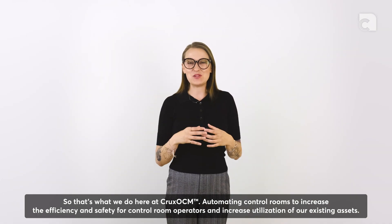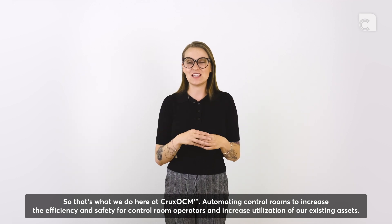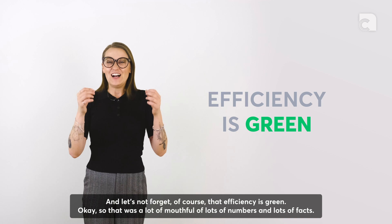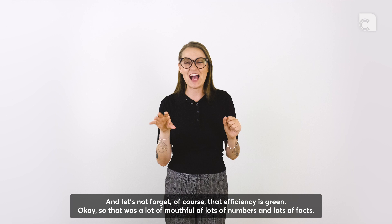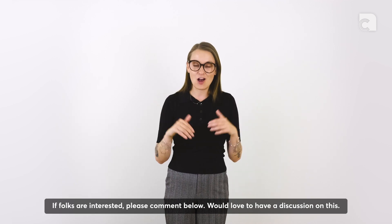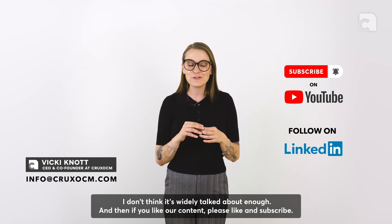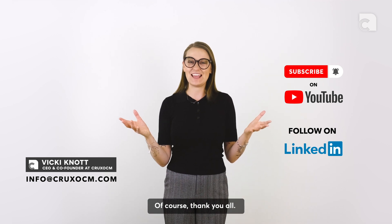That's what we do here at Crex — automating control rooms to increase efficiency and safety for control room operators and increase the utilization of our existing assets. And let's not forget, efficiency is green. That was a lot of numbers and facts — feel free to crack open your old high school chemistry textbook if you want to check them. If folks are interested, please comment below — we'd love to have a discussion on this. If you like our content, please like and subscribe. Thank you all.